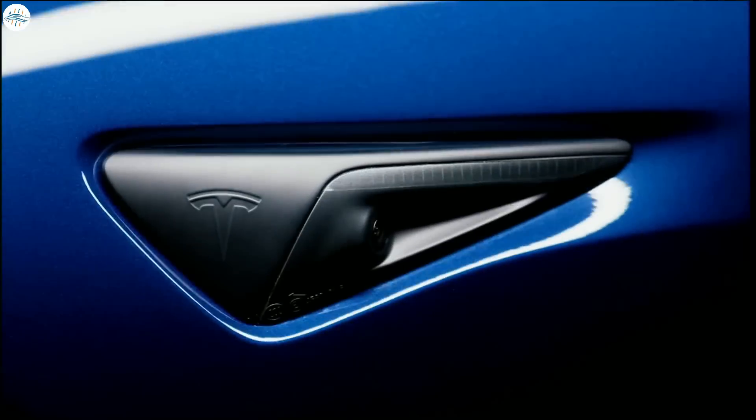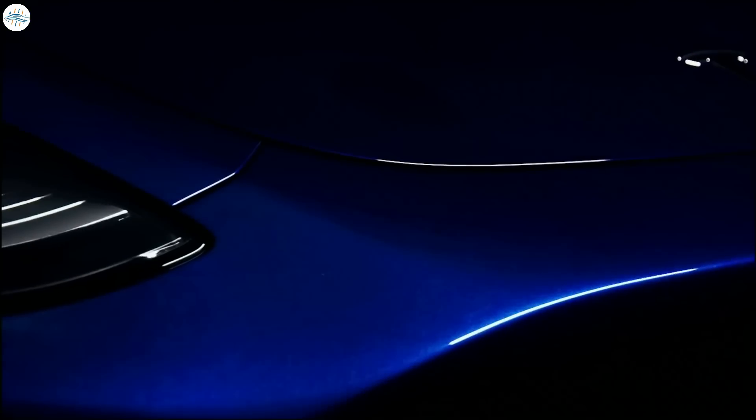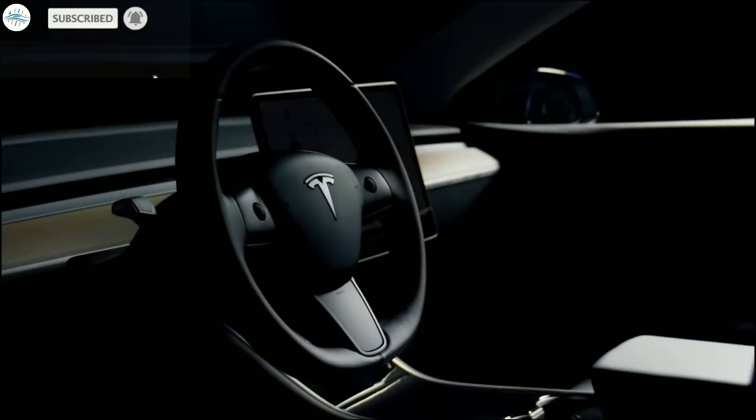That's it for now. What are your thoughts about this? Let us know in the comments. Stay tuned at The Electric Arena for all the latest Tesla and electric vehicle news.